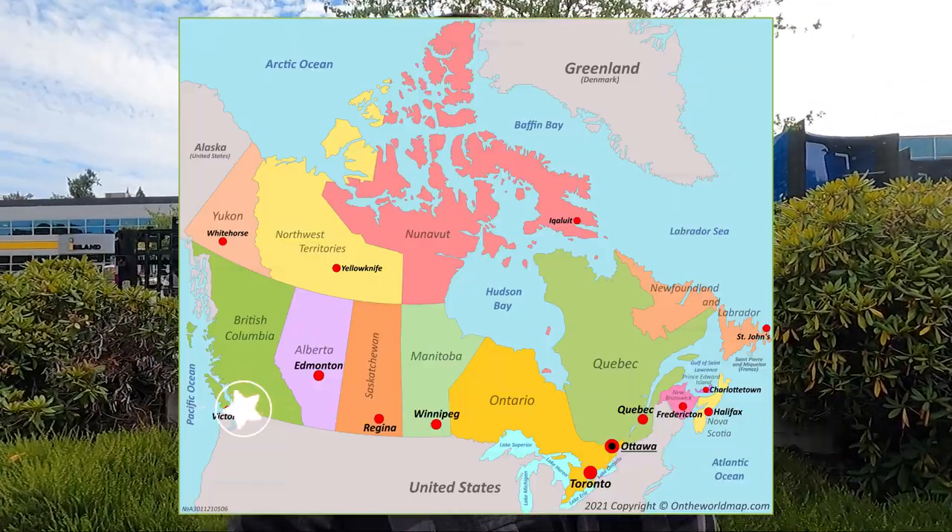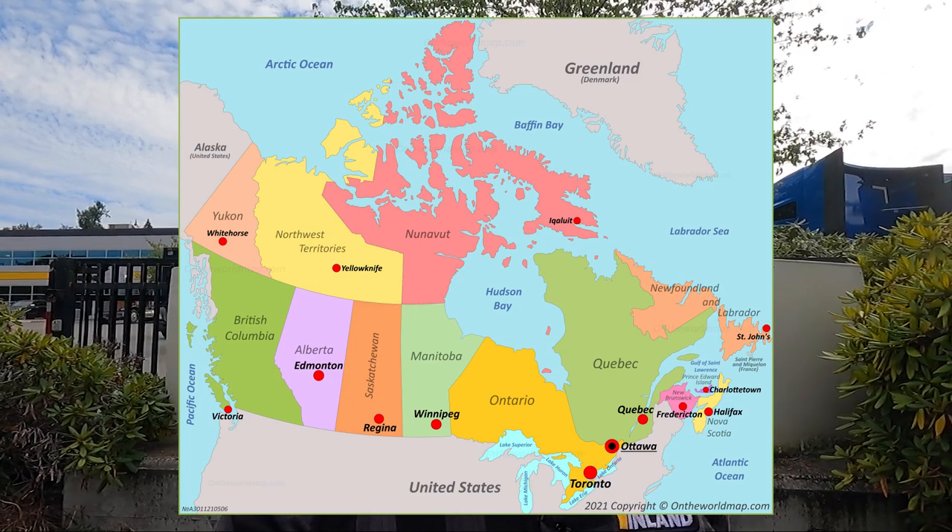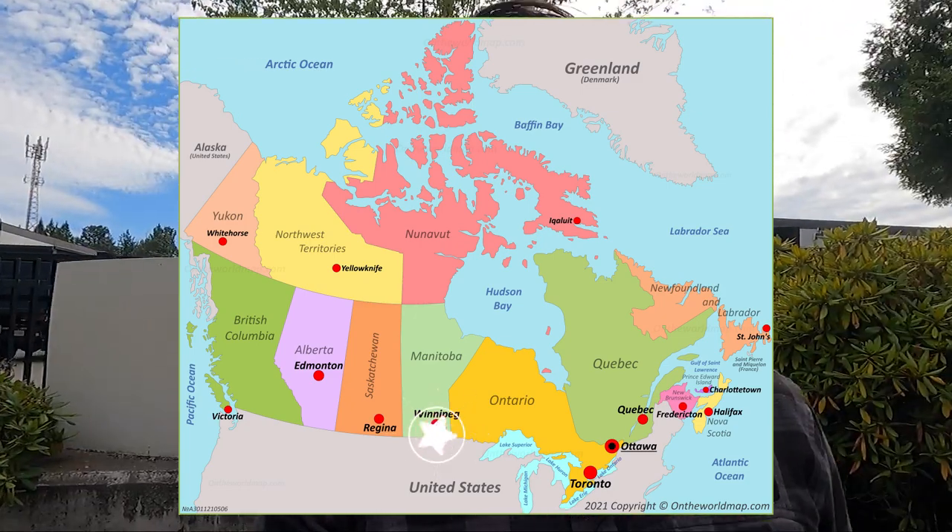Hey everybody, I'm Andy the Kenworth Guy. Thanks for coming by the channel today. A very different video for you here today. I am down here at our Inland Kenworth location in Langley, British Columbia. So on the other side of Canada — I'm normally stationed out of Winnipeg. But here we are in Langley, BC, and I just figured I'd walk around and see what we got at the store here.